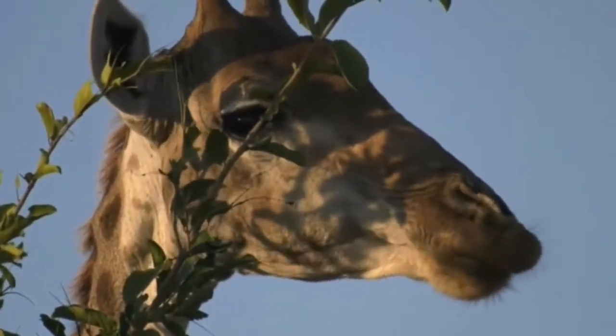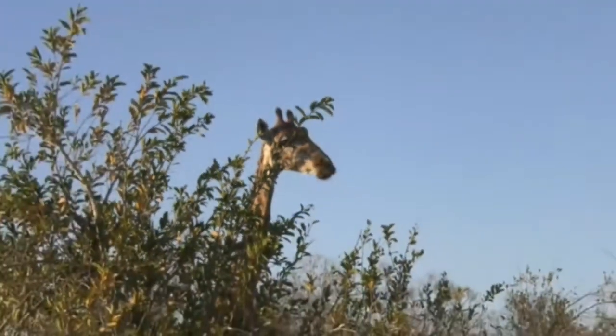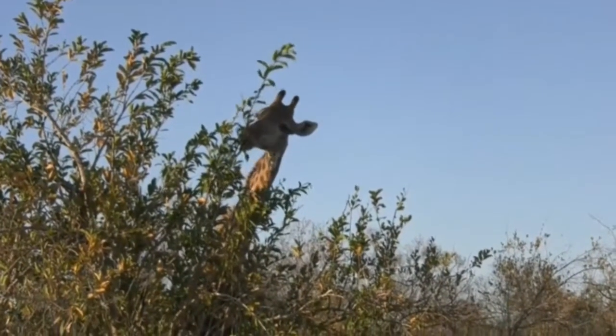Good morning Inka, you said that you're very excited to see the giraffe. Well that's good because our giraffe are about to multiply — we'll wait till the others come out of the thicket. This is the nicest view.